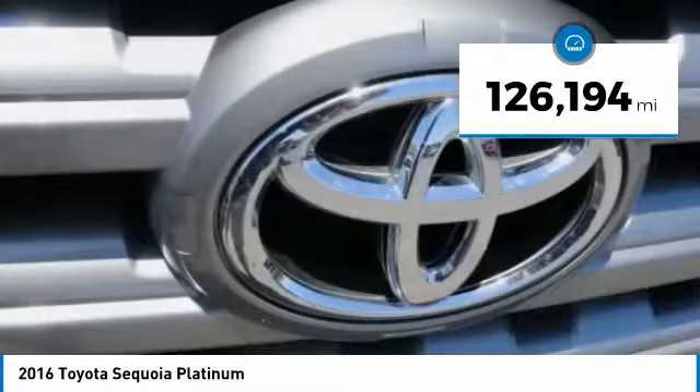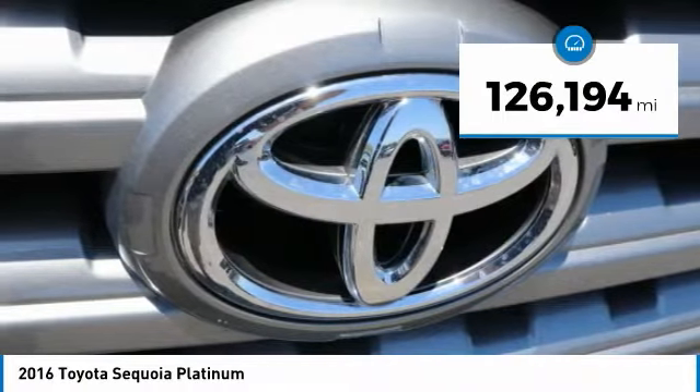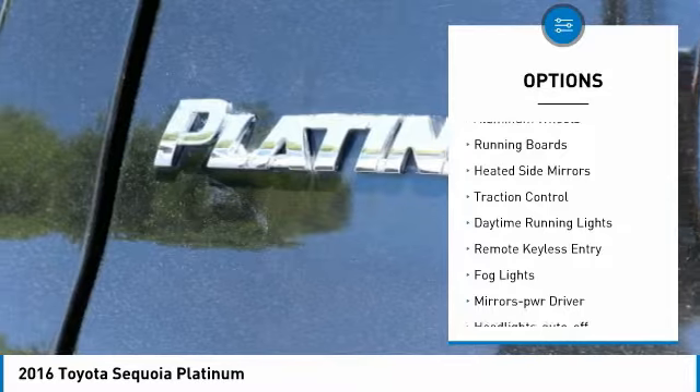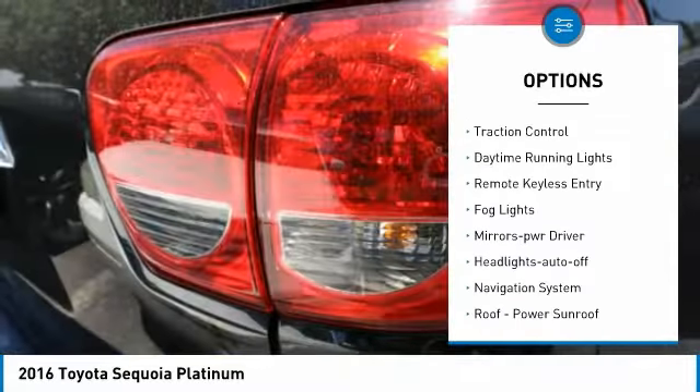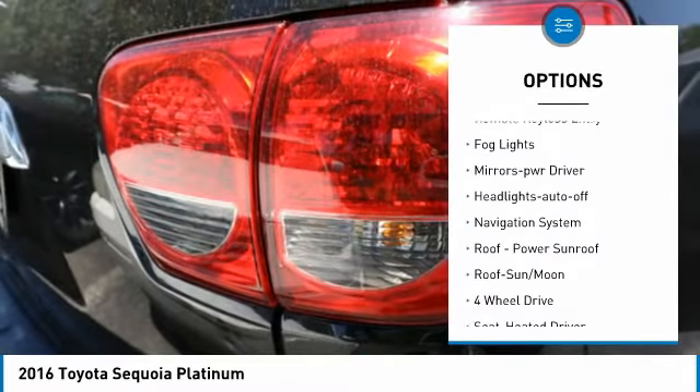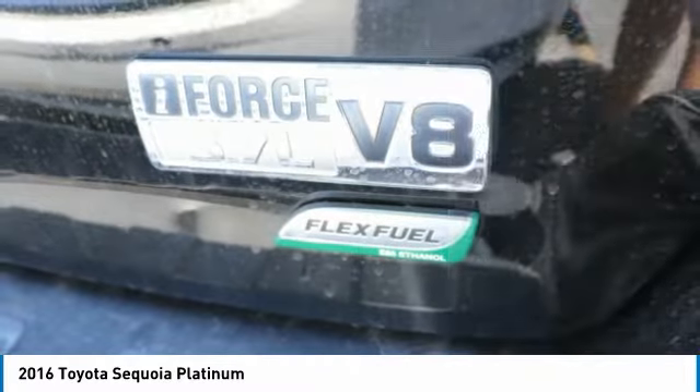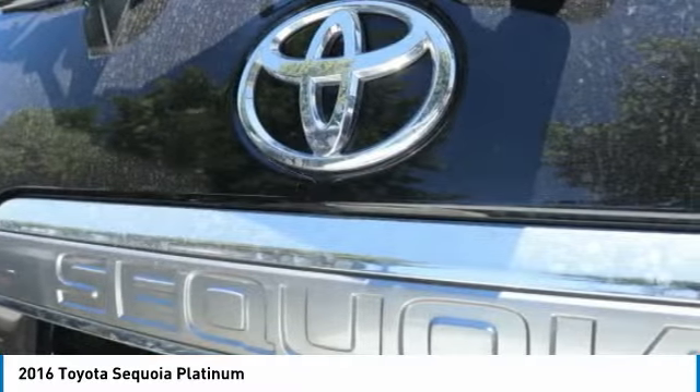This vehicle has less than 130,000 miles. Here are some of this vehicle's great options: towing package, aluminum wheels, running boards, heated side mirrors, traction control, daytime running lights, remote keyless entry, fog lights, mirror memory, and headlights auto off.